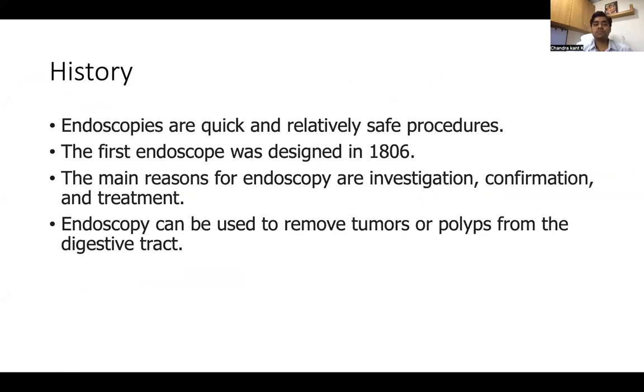Coming to the history of endoscopy, this is a very quick and relatively safe procedure. The first endoscope was designed in 1806. The reasons why we do endoscopy are investigations, confirmation, and treatment. Endoscopy can also be used to remove tumors and polyps from the digestive tract.